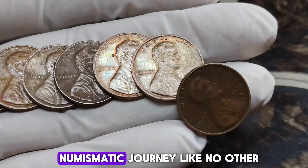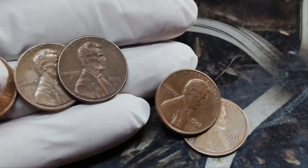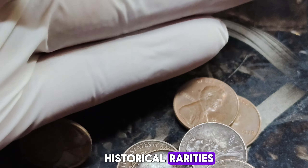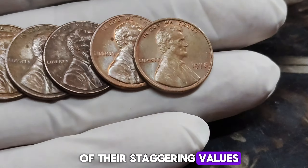Welcome to a numismatic journey like no other. Join us as we delve into the captivating realm of rare and valuable pennies, where ordinary coins transform into treasures worth millions. From legendary eras to historical rarities, discover the stories behind these numismatic marvels and uncover the secrets of their staggering values.